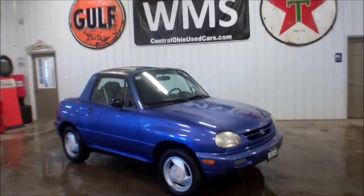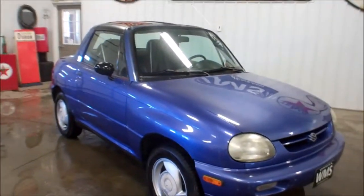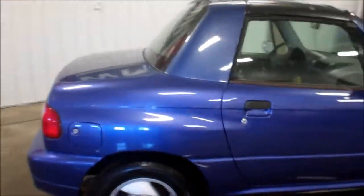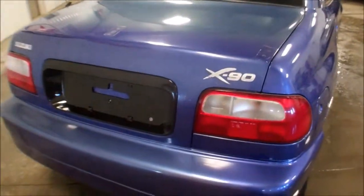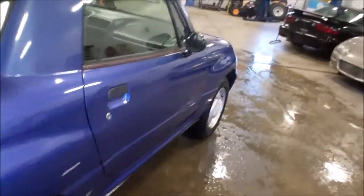Hi folks, this is Paul with WMSOhio.com, bringing you a 1997 Suzuki. First one of these we've ever had. It's an X90, in very good shape for the year and miles. It does have 104,000 miles on it.